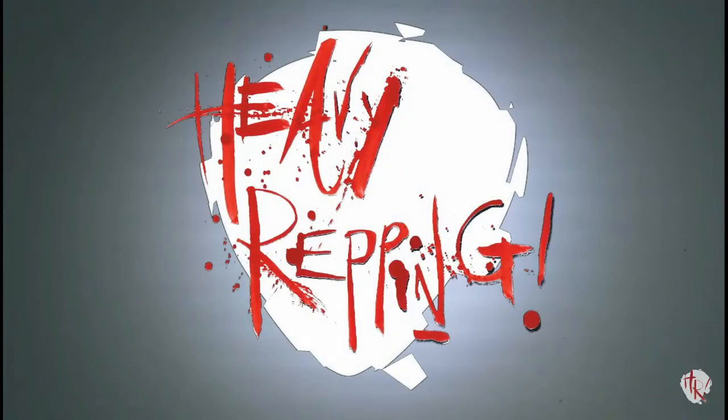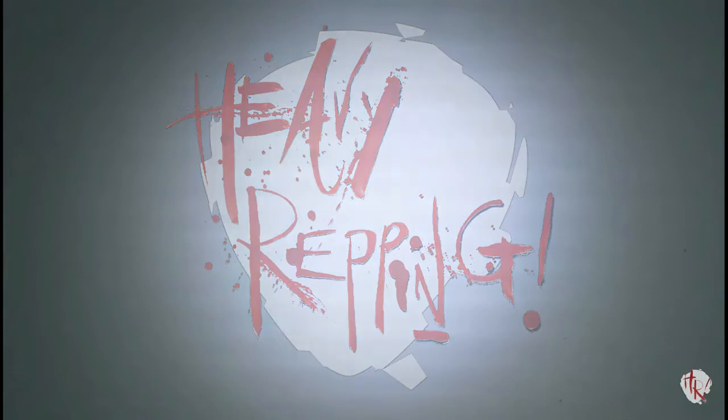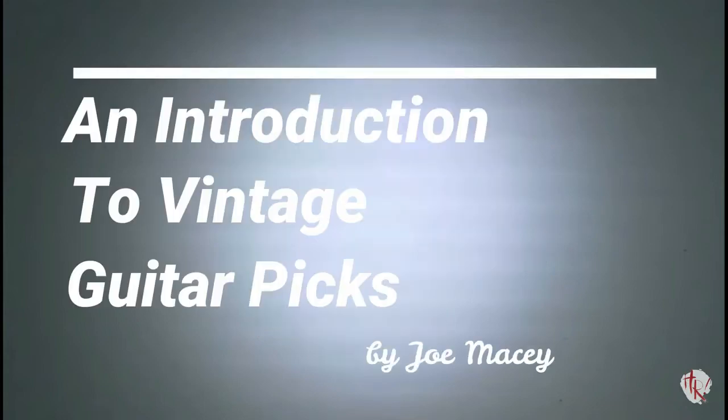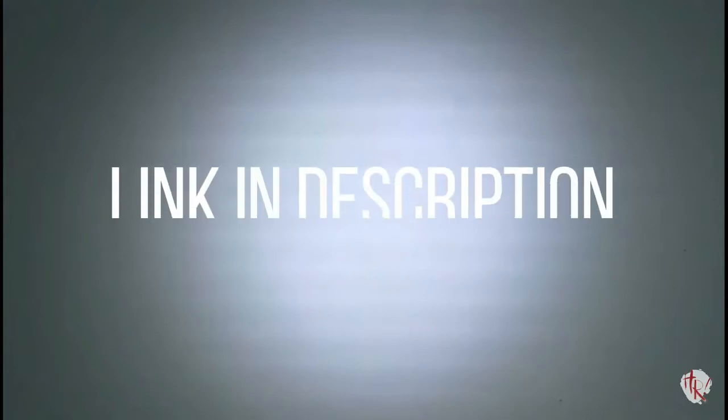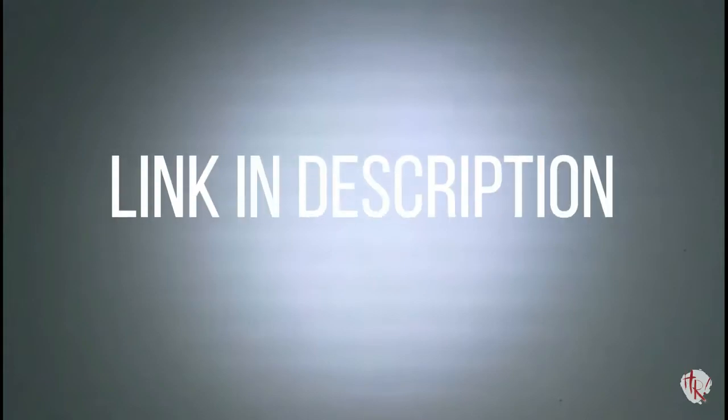Good afternoon, ladies and gentlemen, and welcome back to Heavy Repping. My name is John John Davidson, and what follows is an article entitled 'An Introduction to Vintage Guitar Picks,' written by Joe Macy, published here in part at his request and in full by Heavy Repping. If you would like any more information on vintage picks, please visit Joe's YouTube channel at the link in the description, or visit heavyrepping.com for the complete text-based article.